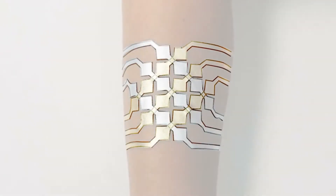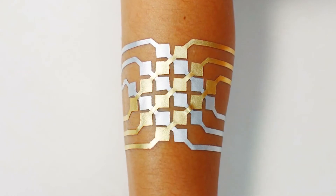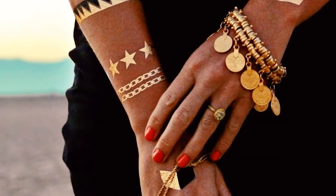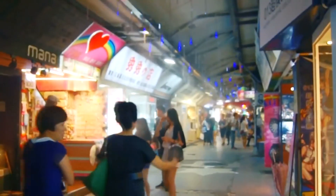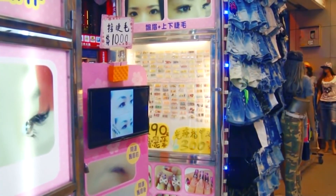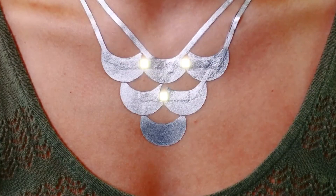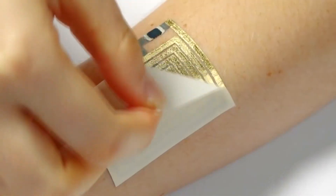Duo Skin can be of almost any form and size. MIT Media Lab specialist Kindi Kao assumes that it could be quite popular in many of the Asian countries where street fashion is developed. This is because such a thing will allow changing the look often and without paying much. Some models are modified and complemented by light emitting diodes as a decoration.